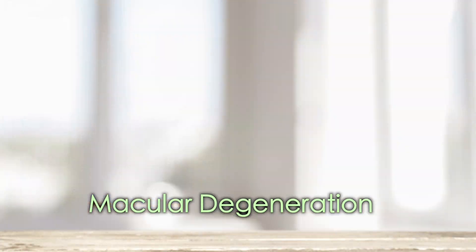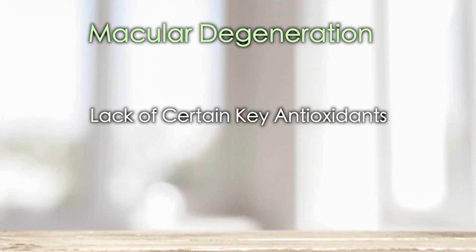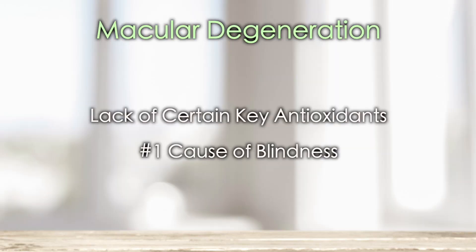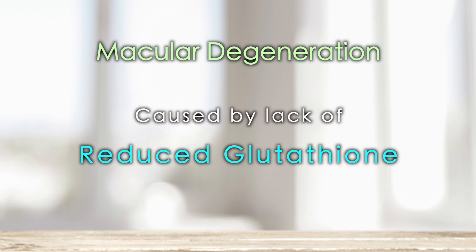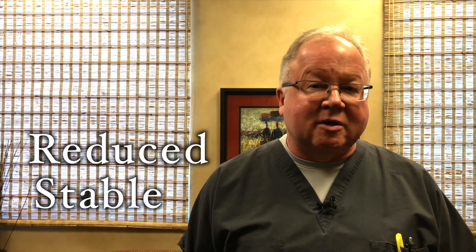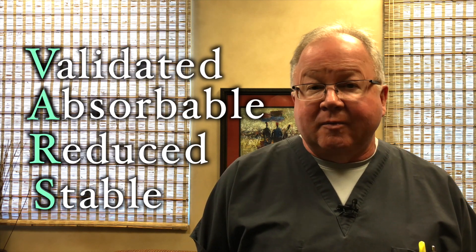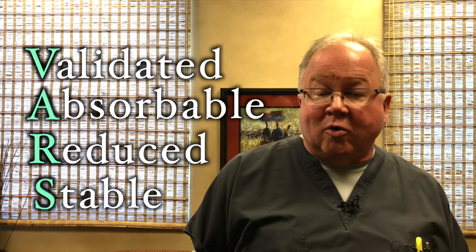There are results for macular degeneration, and macular degeneration is a lack of certain key antioxidants, namely glutathione, but it is genetically related. This is the number one cause of blindness in the world. Lack of reduced glutathione is the cause of wet macular degeneration — glutathione deficiency. We have a stable, reduced, absorbable, validated glutathione that we've developed and patented, that works, that you may want to try if you have that condition.